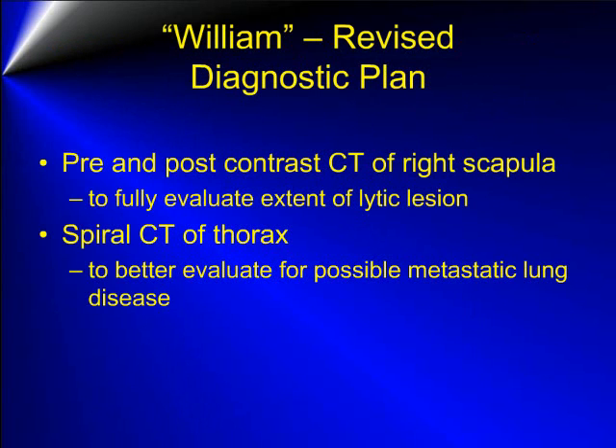Because the scapular lesion was so poorly defined and amputation was being considered, a CT examination of the scapula was performed to better evaluate the extent of the lesion. A CT examination of the thorax was also performed at the same time to better evaluate the lungs for any evidence of small pulmonary nodules that may not be visible radiographically.